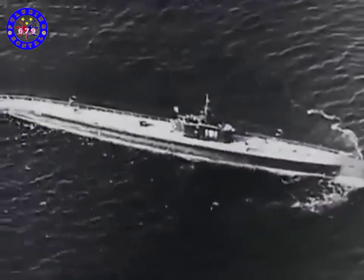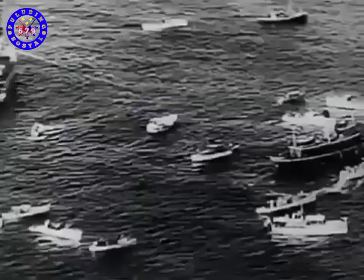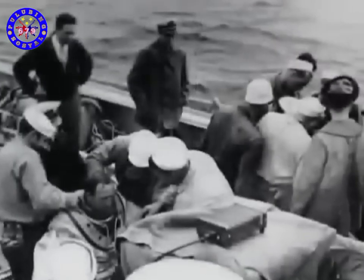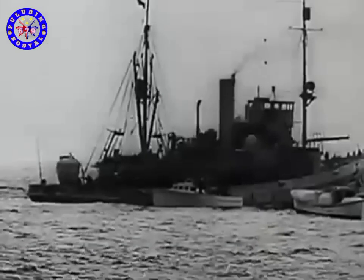When the Squalus failed to report in after its test dive, her sister ship the Sculpin was dispatched to look for her. The Sculpin found the Squalus by sighting its emergency rescue buoy, with which all subs were equipped. With Sculpin leading the way, ships, men and equipment converged on the scene. But the Navy had an ace — a new diving bell invented by Commander Alan R. McCann. It was rushed to the scene aboard the rescue ship Falcon, and in a hazardous operation, the bell was sent to save the lives of men who would otherwise be doomed.